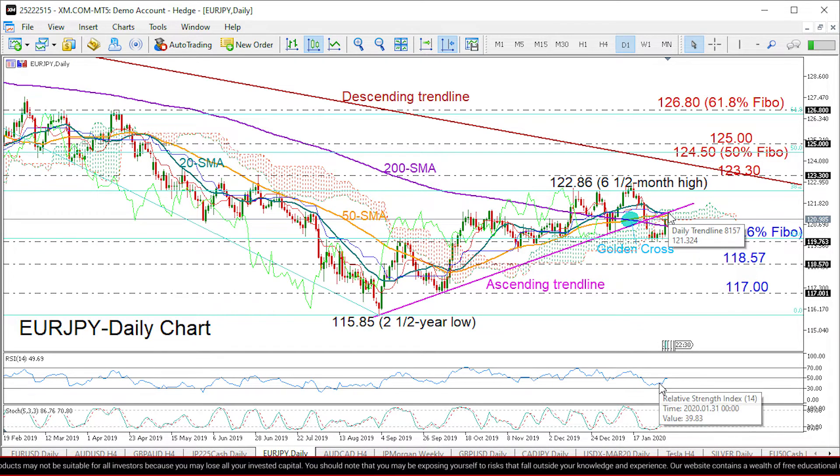given that the RSI seems unable to climb above its 50 neutral mark at the time when the stochastics are entering the overbought area.